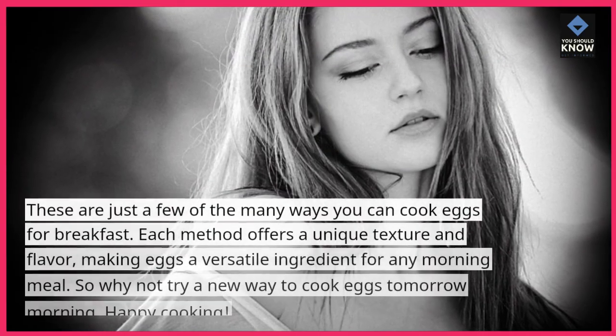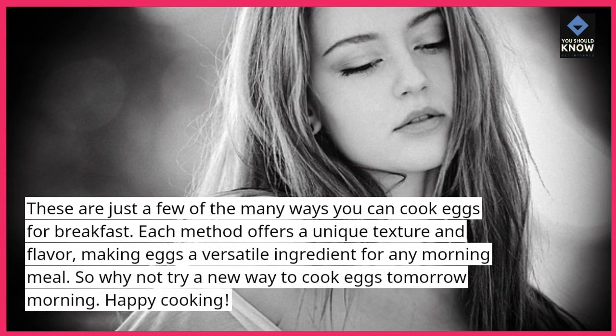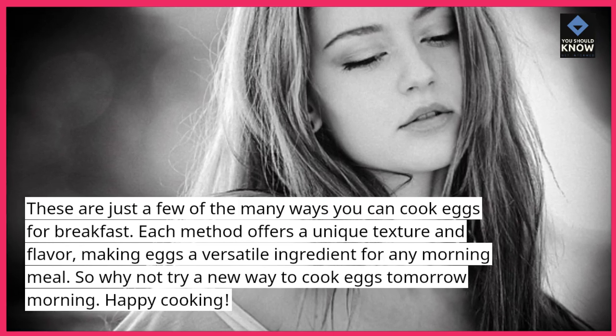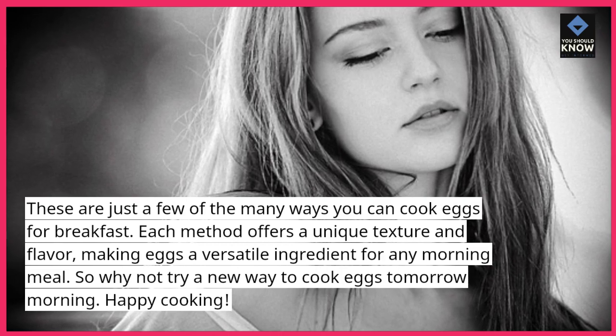These are just a few of the many ways you can cook eggs for breakfast. Each method offers a unique texture and flavor, making eggs a versatile ingredient for any morning meal. So why not try a new way to cook eggs tomorrow morning? Happy cooking!